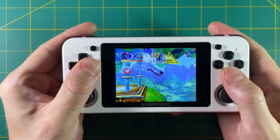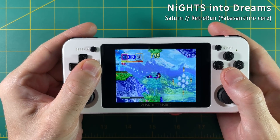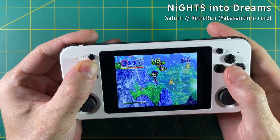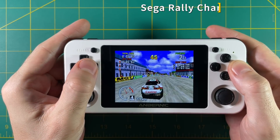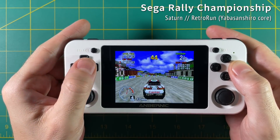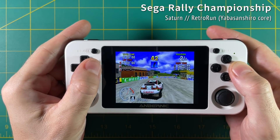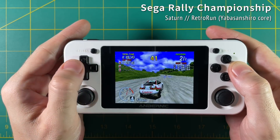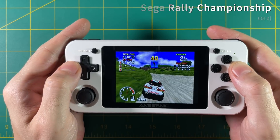Let's go over to Sega Saturn. You can see it's definitely slow — probably around 60 to 65% full speed. To me, this is unplayable. I'm not terribly surprised because this chipset is probably never going to be able to play Sega Saturn at full speed. The most prudent approach is just to wait until the next generation of hardware. We've been waiting almost 30 years to play this system — what's another year or two?